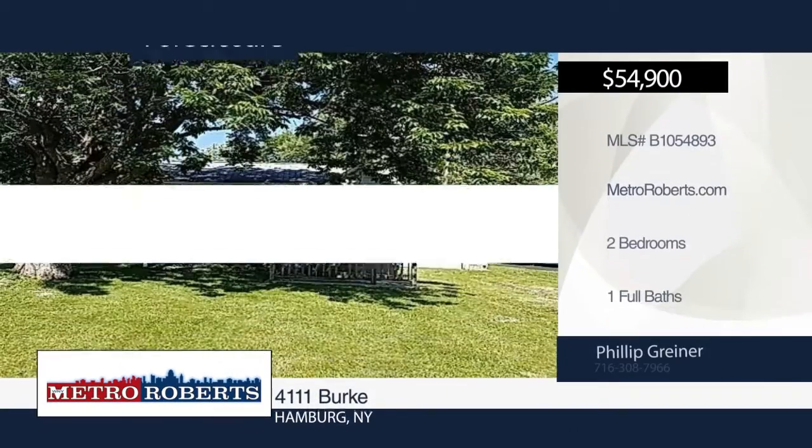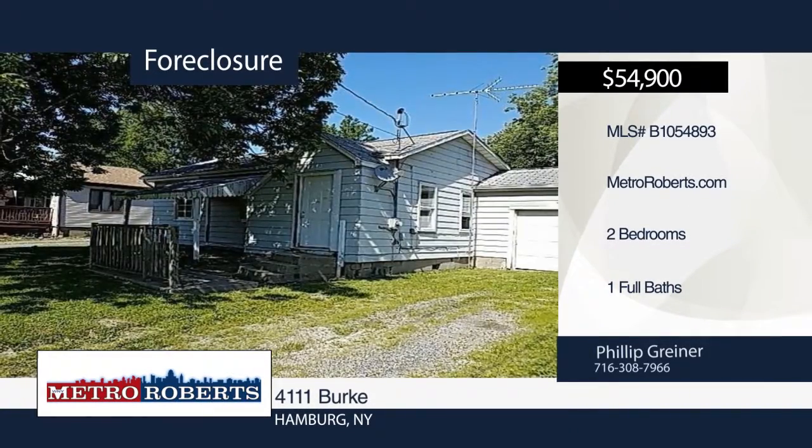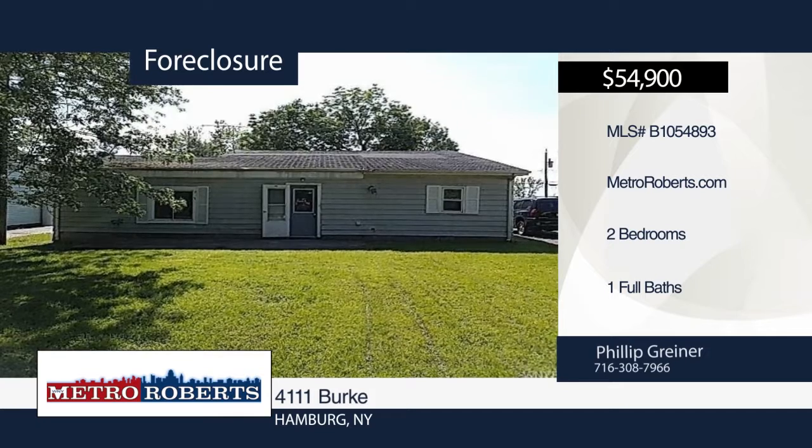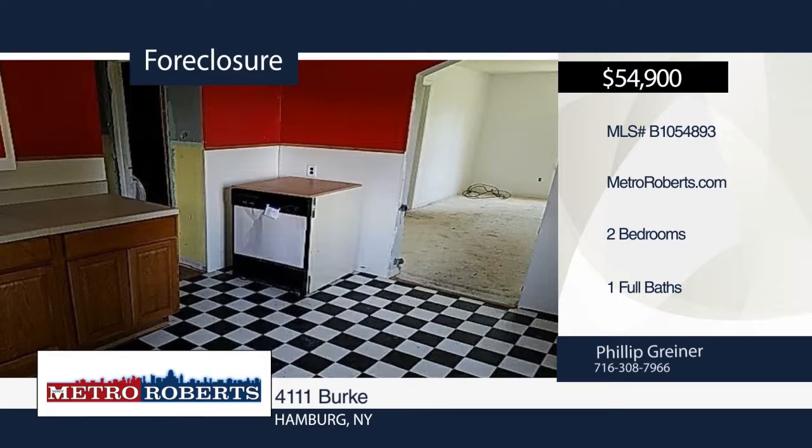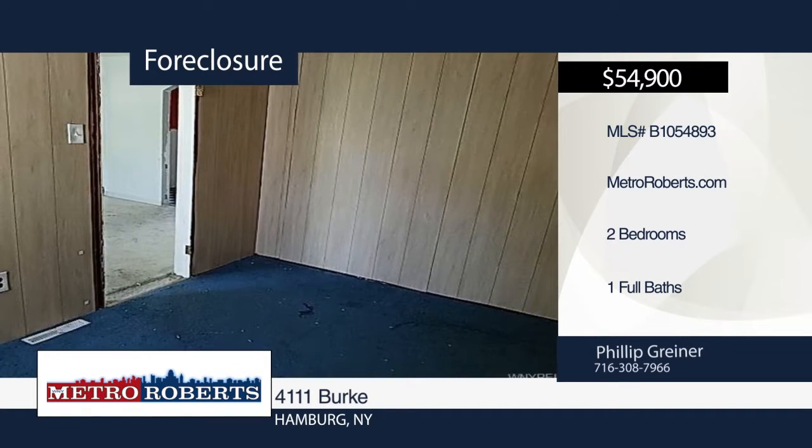Let your imagination run wild at this two-bedroom, one-bath home. The possibilities are endless. Come and see this home before it's gone. Metro Roberts REO has the keys and would love to show you everything this home has to offer. Call now to learn more.